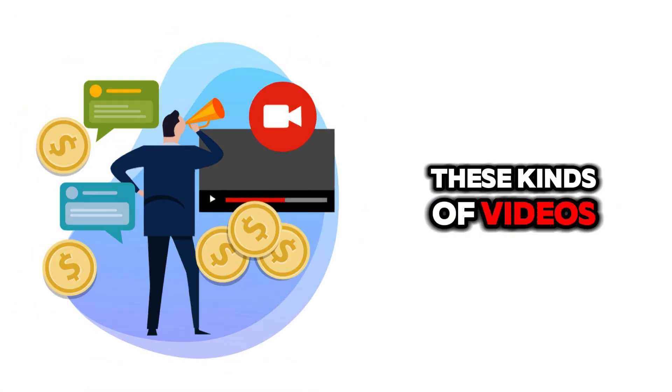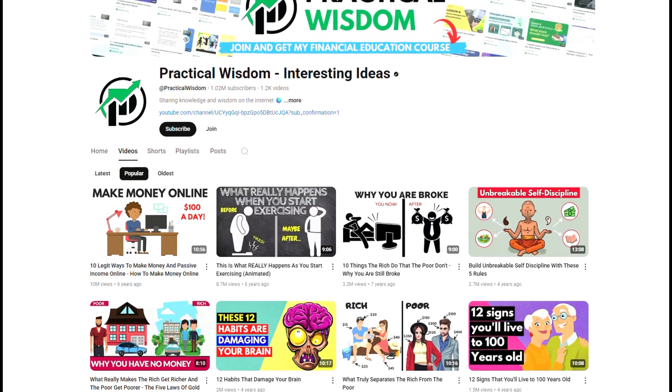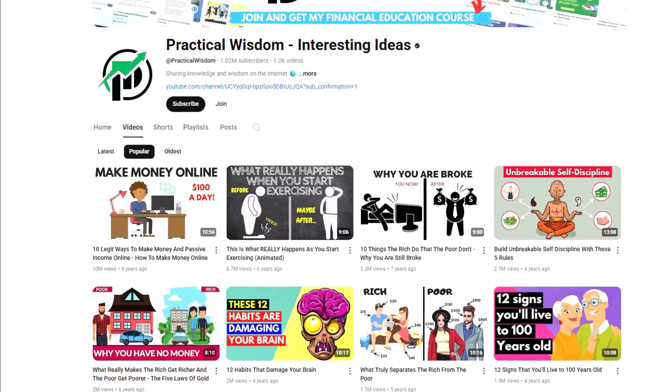The typical rate for these kinds of videos on YouTube is between $4 and $15 per thousand views. Let's take the channel Practical Wisdom as an example — one of their videos hit 10 million views. That's nearly $100,000 from just one video.